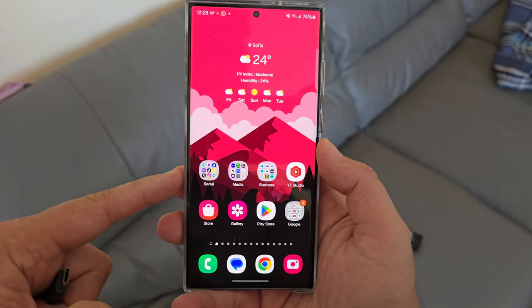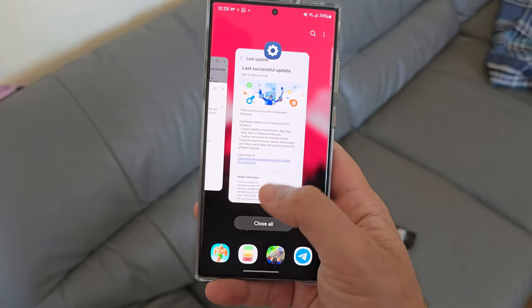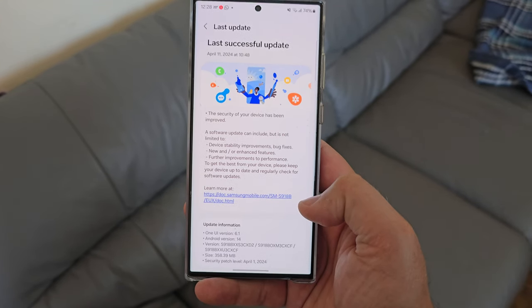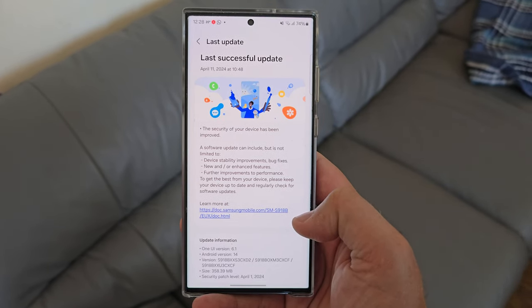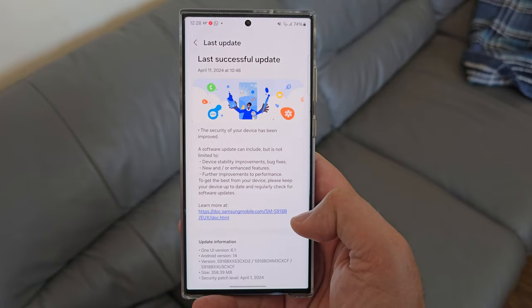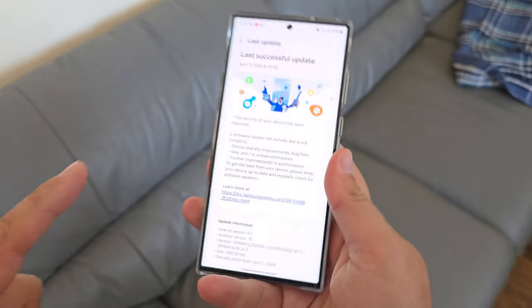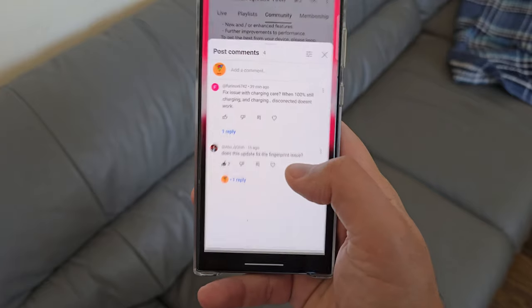Welcome back on the channel. This is the Samsung Galaxy S23 Ultra and I just received the April update. This time we have the CX-CF April update and it's already ranked 1.86.1. In case you missed my first 1.86.1 review for the S23 Ultra, please go watch it.